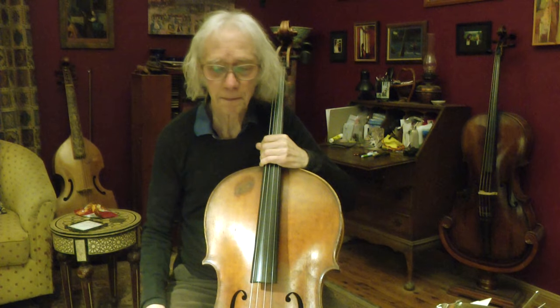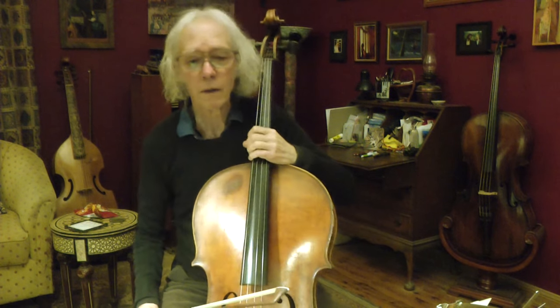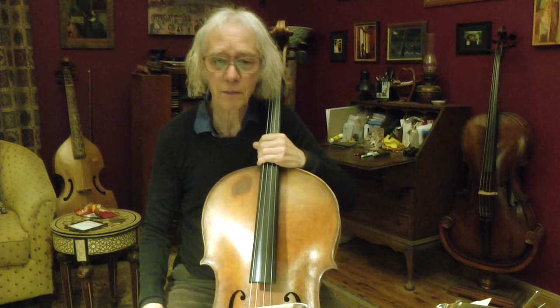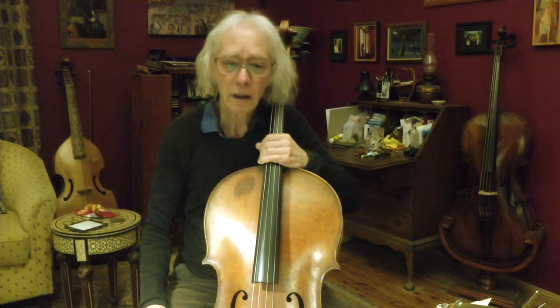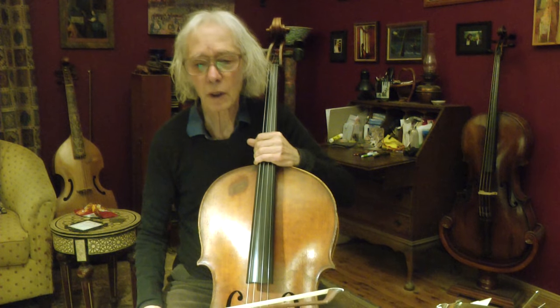Hello and welcome back. Today I will have a look at the bowings of Bach's Prelude No. 1 from the cello suites, just the first four bars, which establish the bowing patterns for a large part of the prelude. I will use the term bars for measures or Takte.